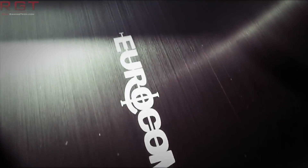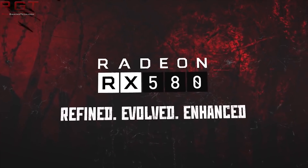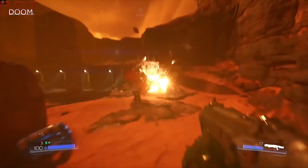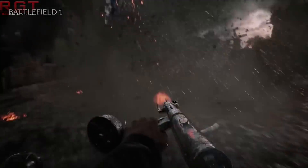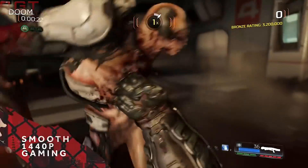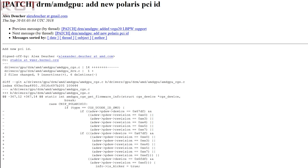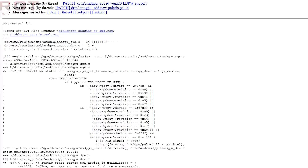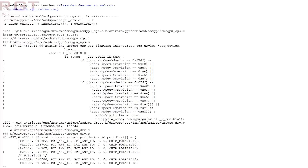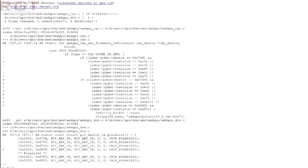Moving over to AMD — this is something rather curious. Apparently we haven't heard the last from the Polaris architecture, as we may be seeing another rebranded AMD Polaris graphics card, if we are to believe the latest AMD GPU Linux kernel patch. A new PCI ID has been spotted in the latest patch — 0x6FDF — which was spotted by the folks over at Phoronics.